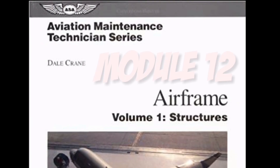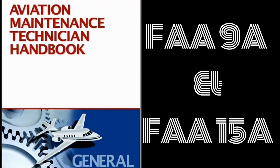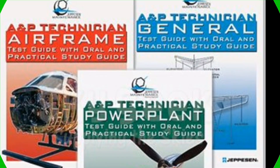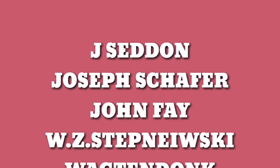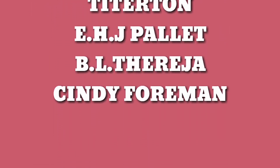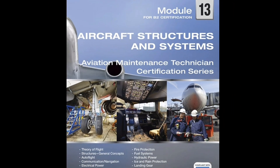For Module 12, we don't require a YASA book. We have Del Crane all structure books, FAR 9A and FAR 15A, and Jepson — all books regarding structures and systems. Other important books include Jay Seddon, Joseph Schafer, John Fay (especially for aerodynamics), W.Z. Stefaneski, Wadzian Gudong, CIP Part 1 and 2, Simon Neumann, Titterton, E.H.J. Pallett, B.L. Tharaja, and Cindy Forman.